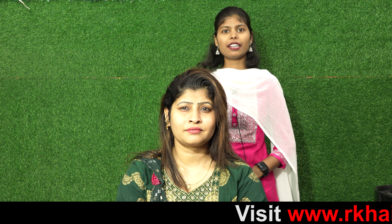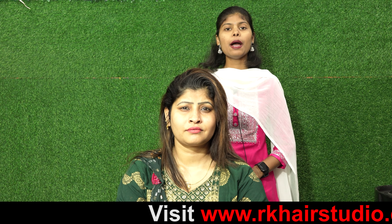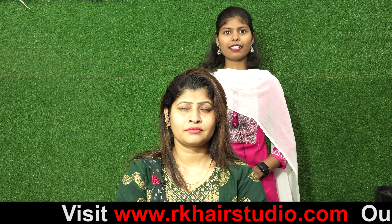Hi viewers, welcome back to RK Hair Studio. This is me, Kavya. Today I have a lady client in RK Hair Studio, and I am going to show her hair extensions.